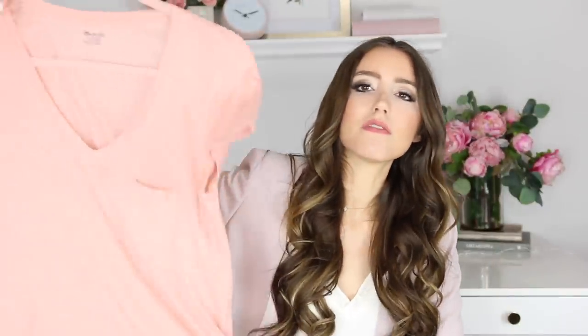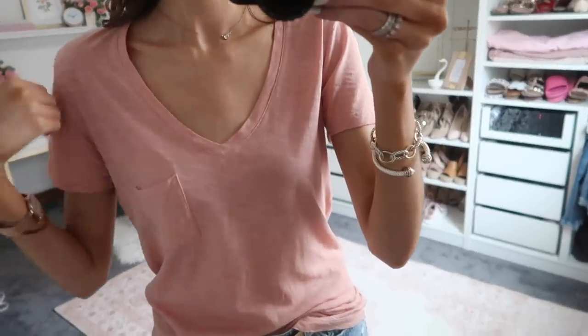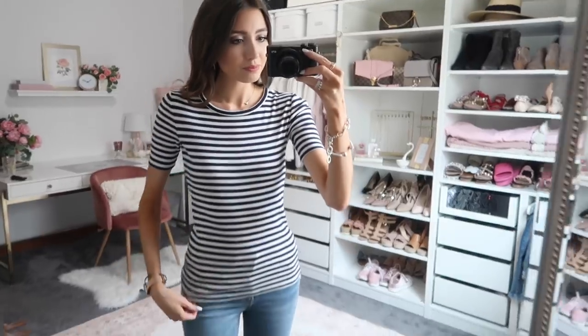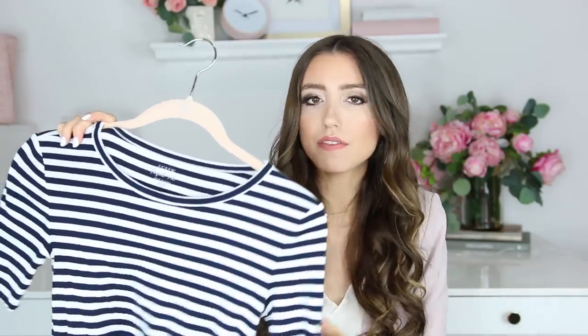I also love the Madewell tees — this one is a v-neck in a peachy pink color, and I got the extra extra small in that one as well. J.Crew also has what they call the perfect fit tee, which is a little more fitted — nice if you want a streamlined look rather than boxy. This one is striped, and I think a striped tee is a definite must-have. There's just something about a basic tee and jeans combination that looks so classic and put together.